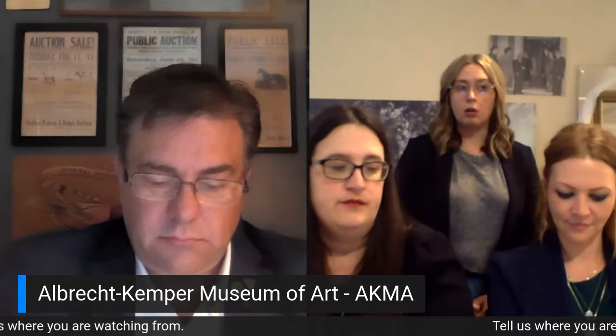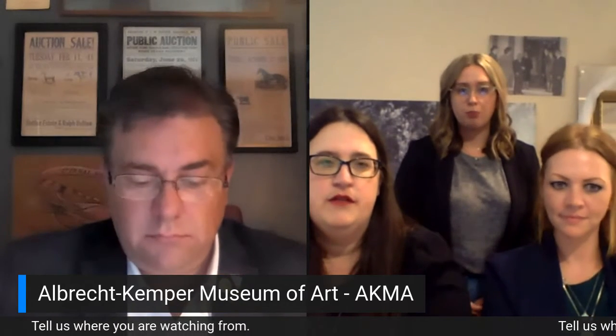You guys are open right now, aren't you? Yeah, we're open our normal hours, which are 10 to 4 Tuesday through Friday and 1 to 4 on Saturdays and Sundays. We'd love to have visitors — we're just asking people to wear masks when they come visit. We also have art classes that can be found on our website, all socially distanced, and we encourage masks for those as well.